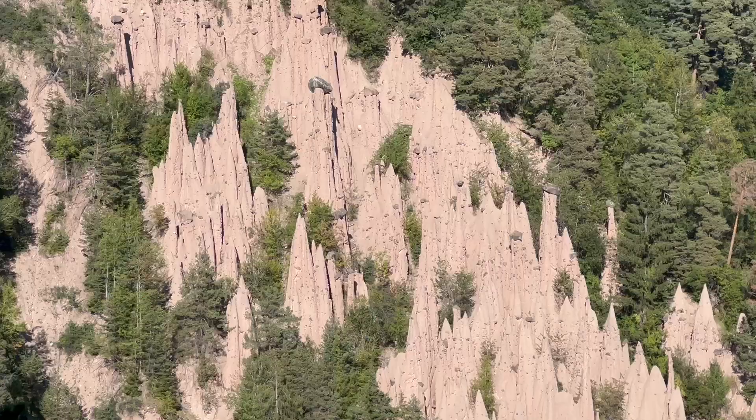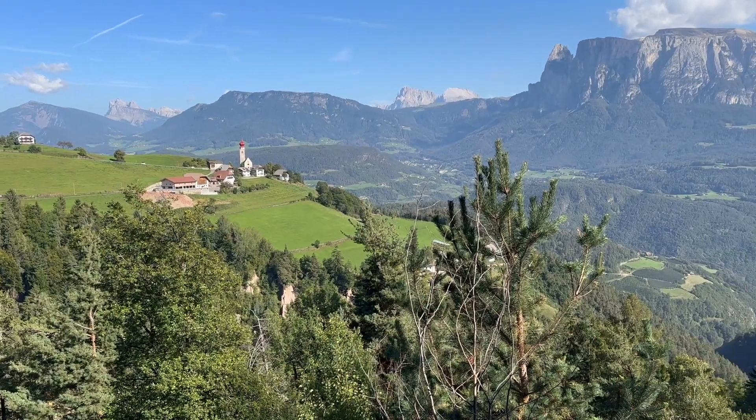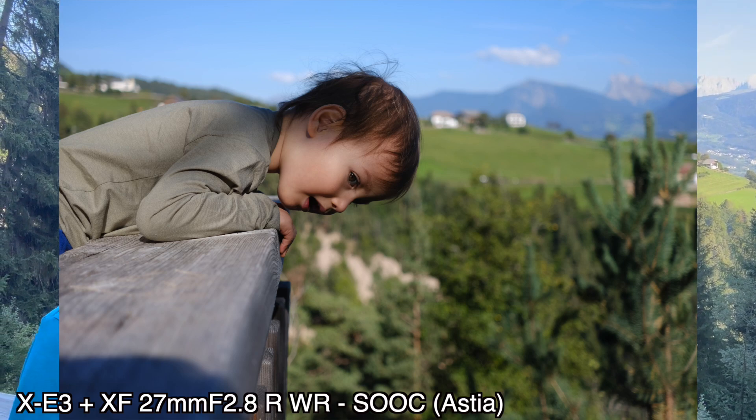Hi everyone, Patek here, and I am back from the Earth Pyramids on the Ritten. Back there you can see the view on the Dolomites, and I'm here with my family and the XE3 and the 27mm — a wonderful combo for these day trips with the family.